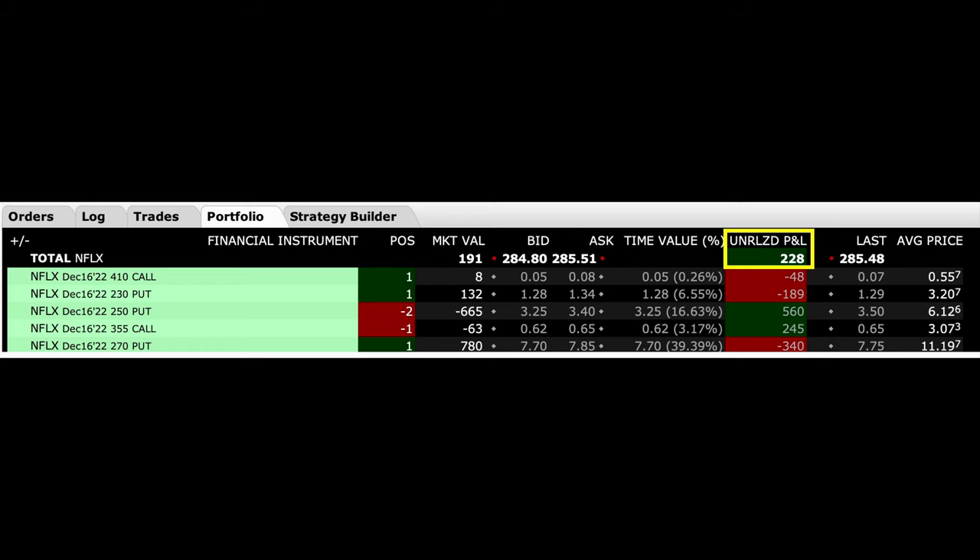As you can see here in our portfolio tab, this position is currently sitting at a profit of $228. If Netflix's price continues to decline, this profit will most likely go up. Overall, even if we can't reach our maximum profit of $20 per share, this is a trade that I'm very happy with so far. It's a position I consider to be very safe, but it has extremely high probability of winning and a very low probability of losing.